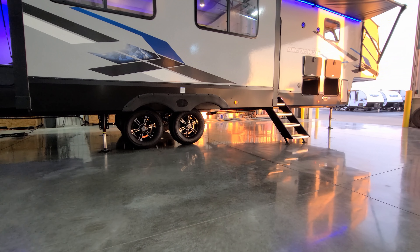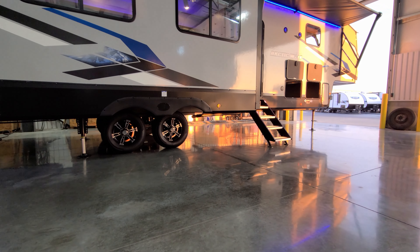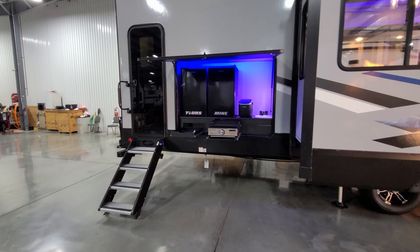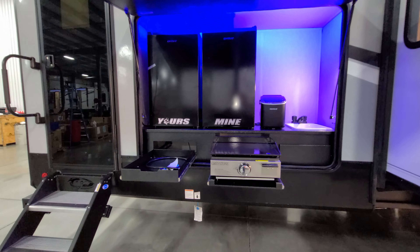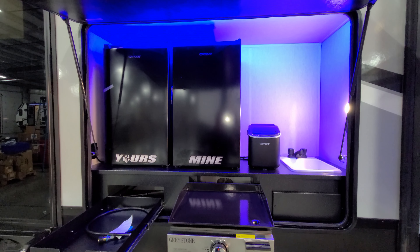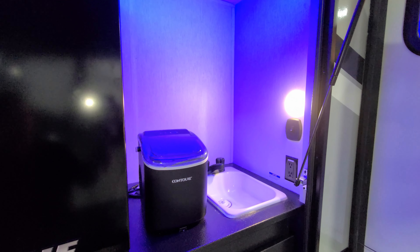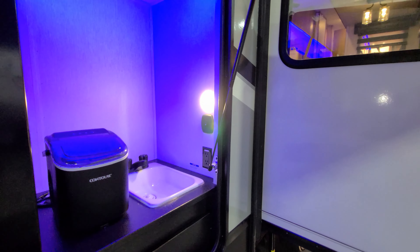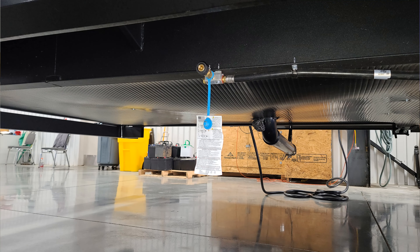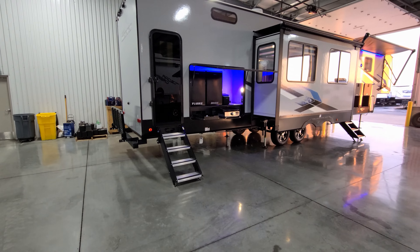The unit has a four-point electric auto level system — two jacks behind the wheels and your front two landing gear jacks as well. Back here you have a little outside kitchen area: a Greystone griddle, little pull-out drawer, two 110-volt mini fridges — one for adult beverages and one for the kids. A little portable ice maker, hot and cold sink out here, electric outlet, and some little lights. You can choose between a blue light or a clear light. Down below is your gas line hookup for the griddle, and you can also see the enclosed underbelly.